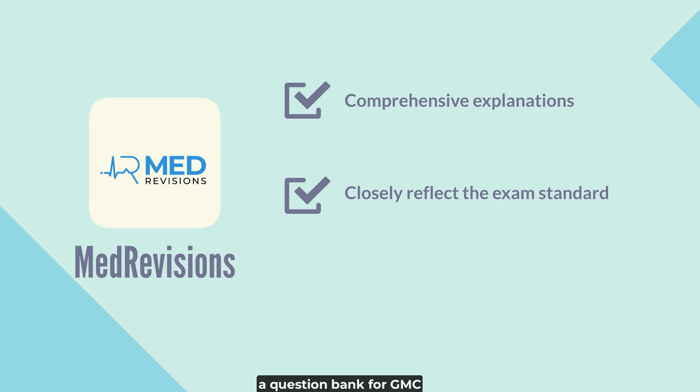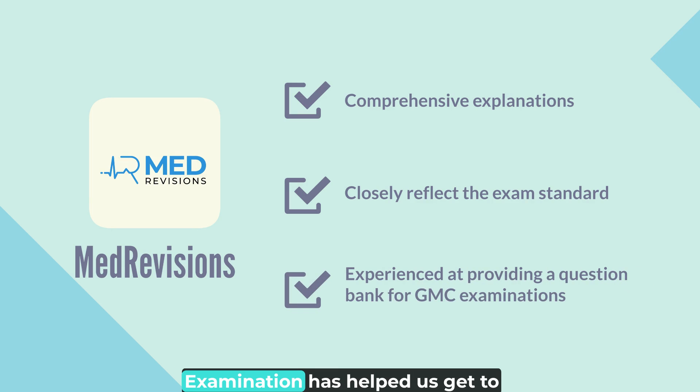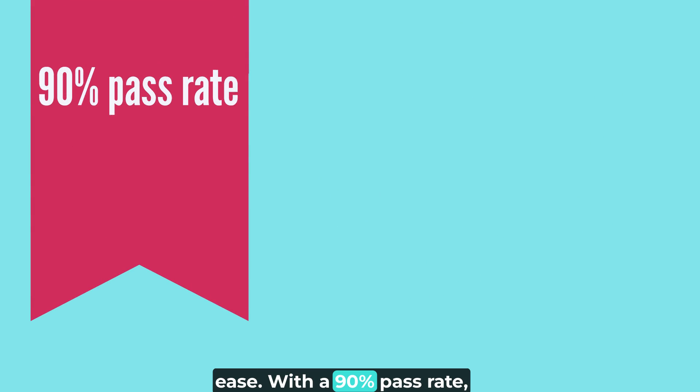Our experience in providing a question bank for GMC examination has helped us get to the bottom of these changes and provide you with the platform to help you pass the exam with ease, with a 90% pass rate.